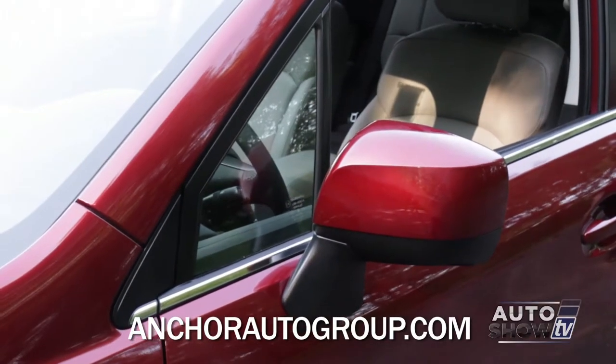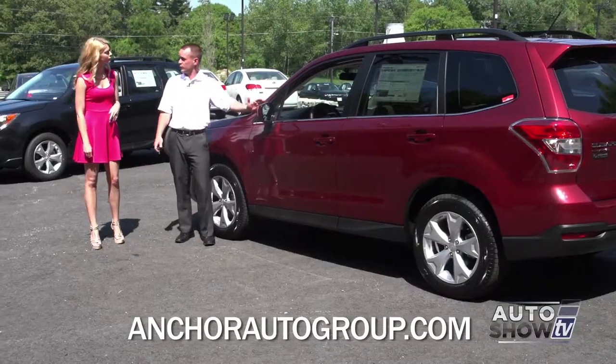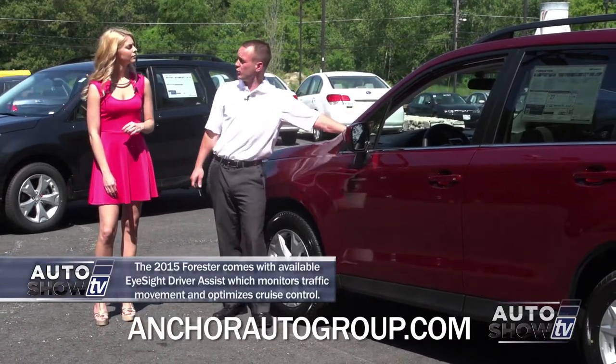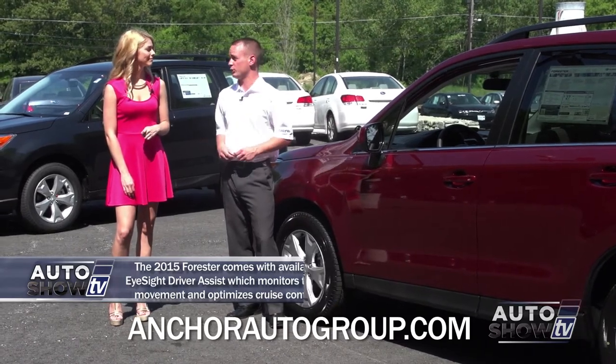The mirrors are now on the doors. We have these nice triangle windows that help with visibility so you don't have a pillar interfering while driving. This particular model has the all-weather package, which includes heated windshield wipers — really nice in wintertime so they don't freeze up. You also have heated side mirrors.